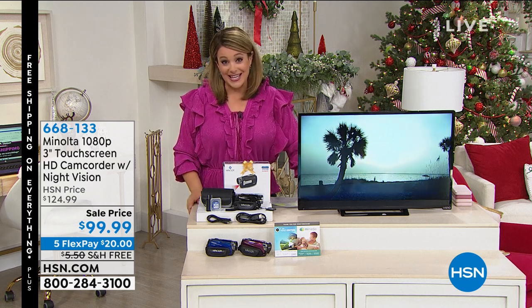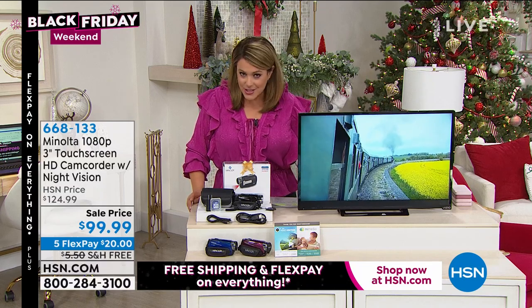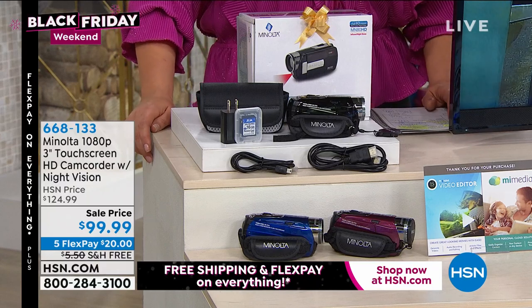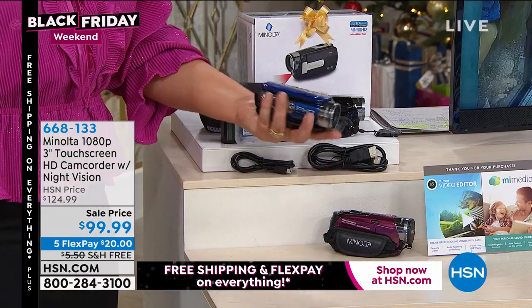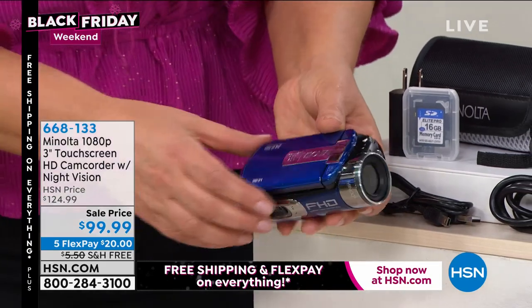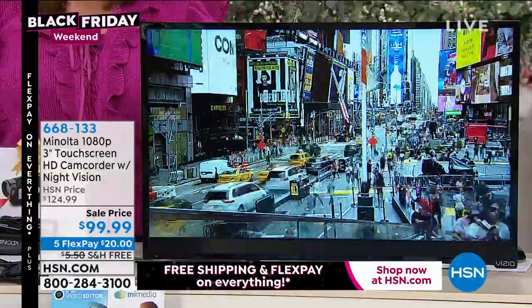We've got a great item for you next from another world-leading brand and technology. This is from Minolta and it is a full high definition 1080p camcorder that shoots in all types of conditions and lighting conditions including night vision. It will also take not only high definition video but 24 megapixel pictures and photographs. Today at HSM it's the lowest price we've ever done on a Minolta camera — $99.99 for Black Friday, just a $20 bill to get it home.